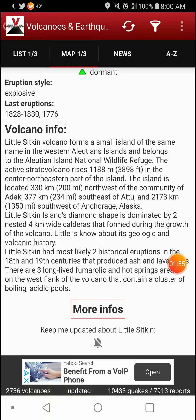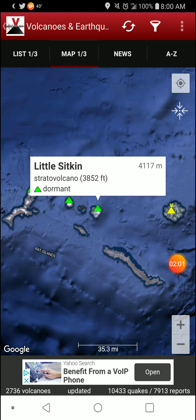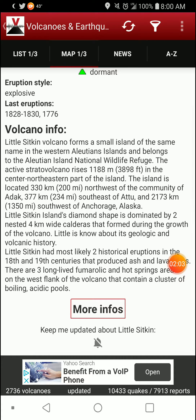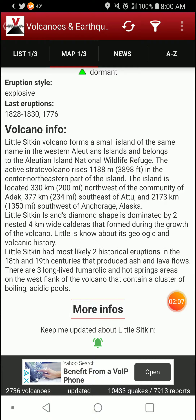Lil Sitkin has two historical eruptions in the 18th and 19th centuries that produced ash and lava flows. There are three long-lived fumarolic and hot springs areas on the west flank of the volcano that contain a cluster of boiling acidic pools.